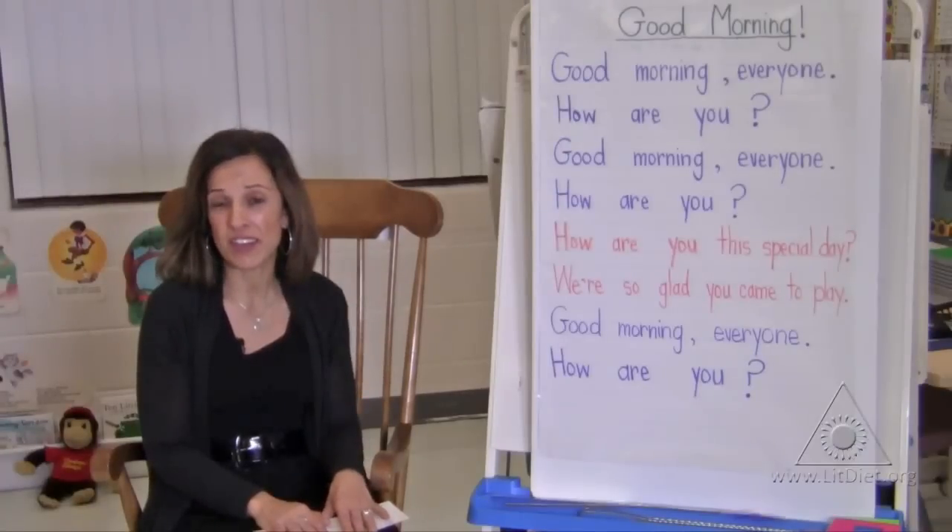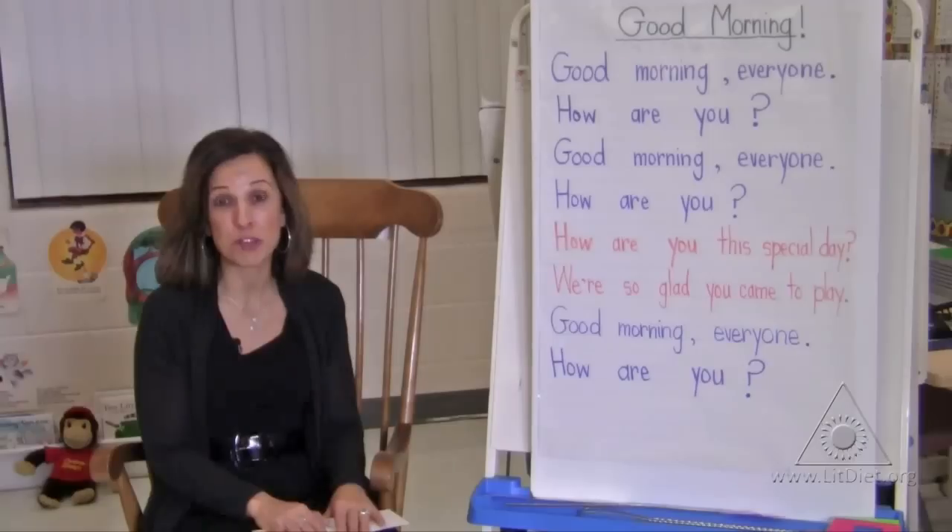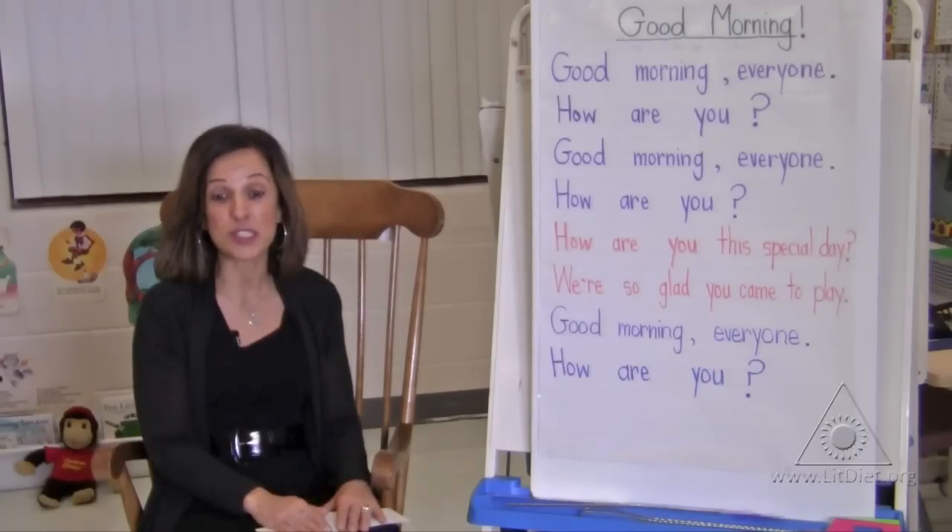Another great, fun, and easy morning routine that I have with my students is we play the name game. Every morning I choose three or four name cards of students that are in my class, and I give students clues as to whose name it is.